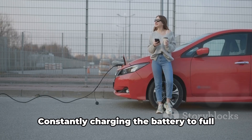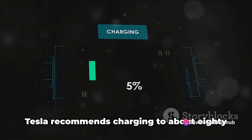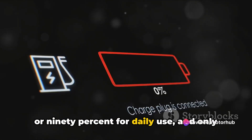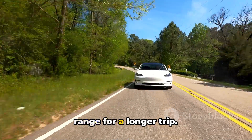The third factor is charging habits. Constantly charging the battery to full can degrade it faster. Tesla recommends charging to about 80 or 90 percent for daily use, and only charging to full when you need the extra range for a longer trip.